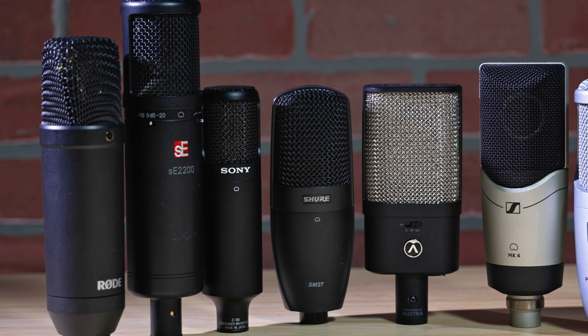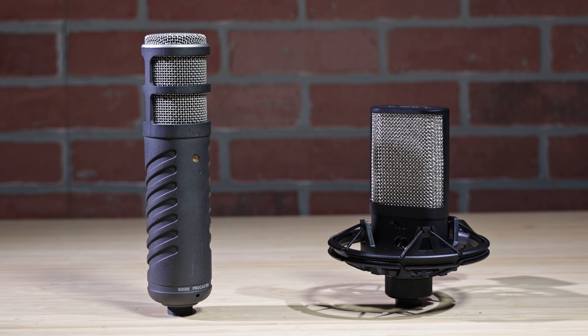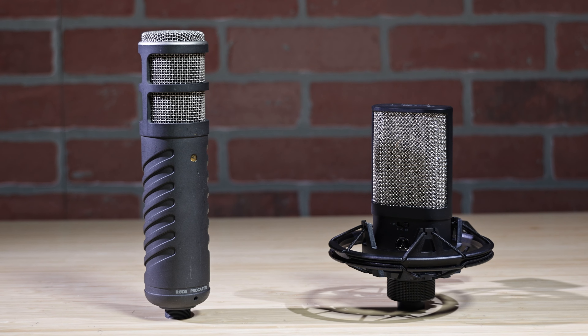A professional voiceover will be clear and have a low noise floor. Both dynamic mics and condenser mics work well for voiceovers. Condenser microphones will have a higher sensitivity offering more detail, whereas dynamic mics work well when you need to pick up only what's in front of them.